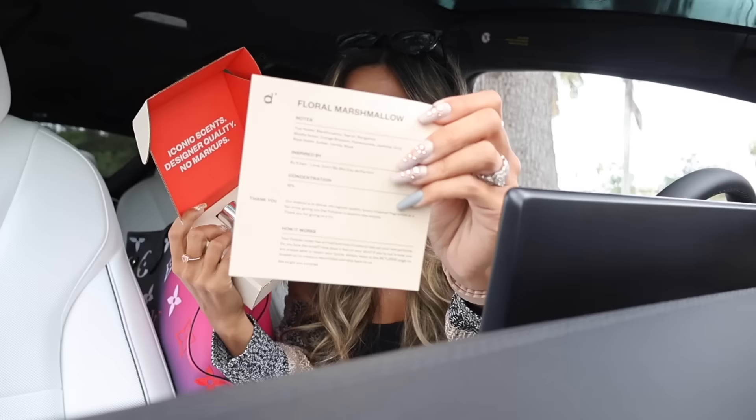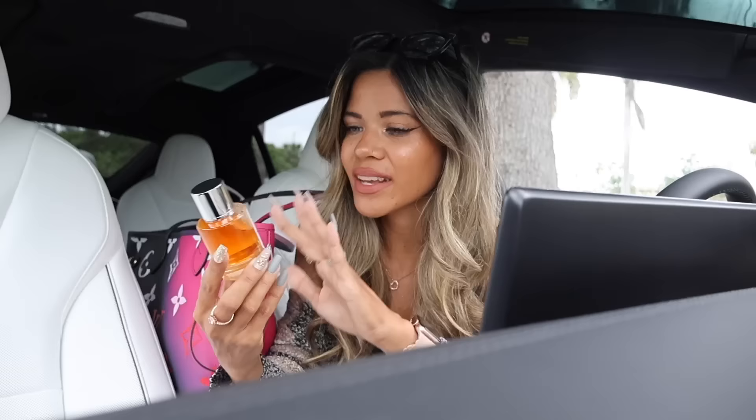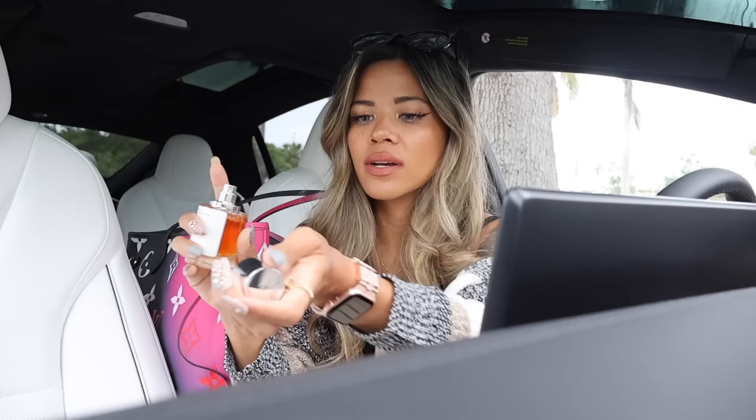All of their luxury inspired perfumes smell amazing. Here's the first one I had to get — links and codes are down below. Floral Marshmallow is one of their best sellers and I always restock because I'm scared they'll get rid of it. It's inspired by the Love Don't Be Shy perfume — the card and their website tell you what it's inspired by — and I think it smells exactly the same. The bottle is very simple and cute.